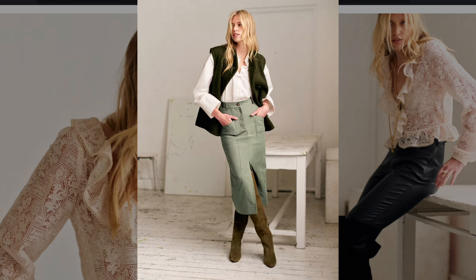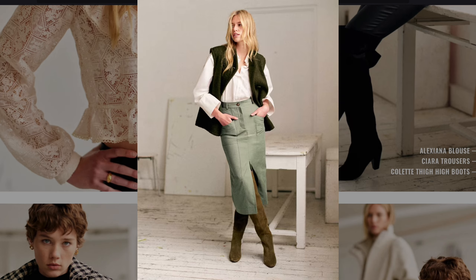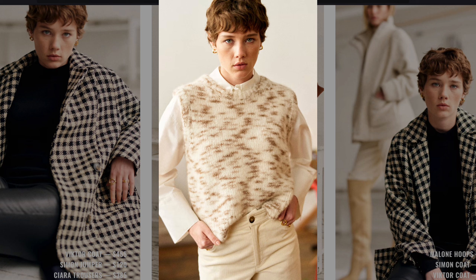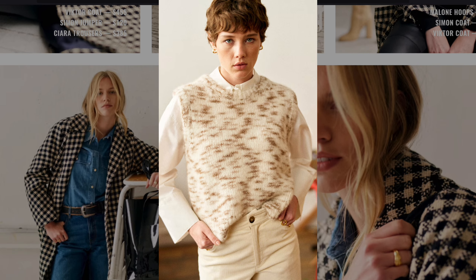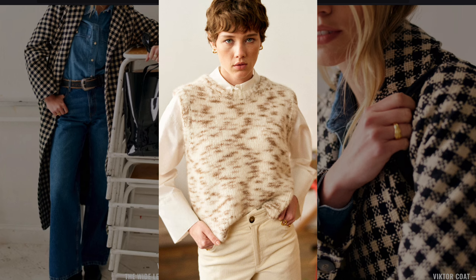The olive green skirt paired with a buttoned vest and boots references the utilitarian layered looks from the 1970s. The beige vest with a high collar shirt and corduroy pants blends the rustic, natural aesthetic of 1970s casual wear.